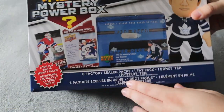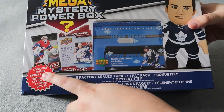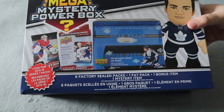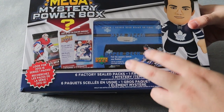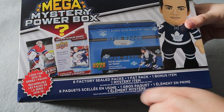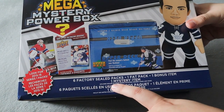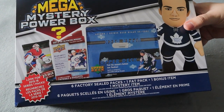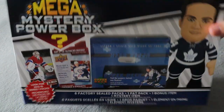As always with MJ Holdings, you can look for the 2015-16 Series 1 packs — normally it's Series 2 if you get 2015-16 — but they do promote that as a possibility. This box contains six factory sealed packs, one fat pack, one bonus item, and one mystery item. That mystery item could include a sealed 24-count box, blaster boxes, graded cards, and more.